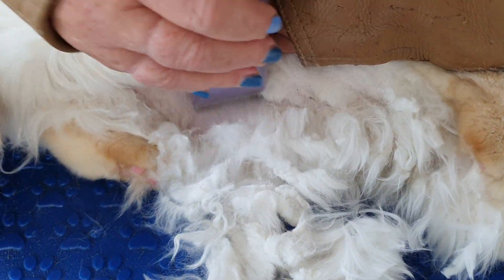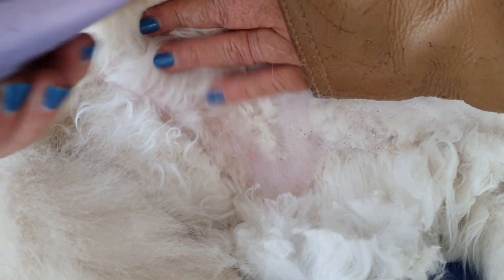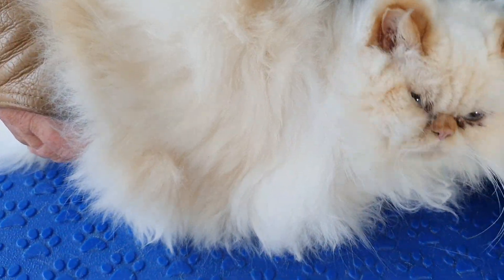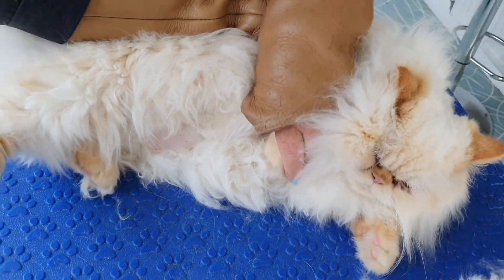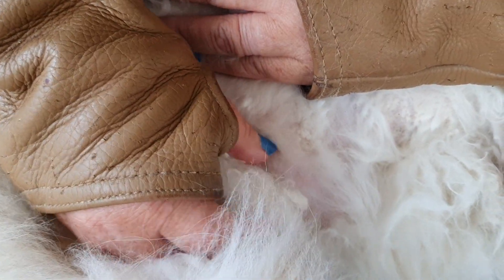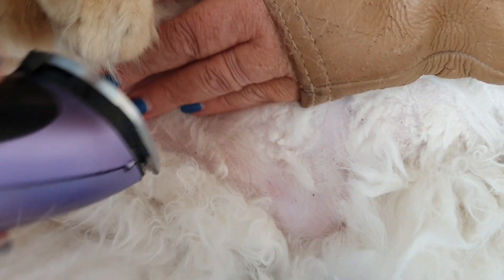The reason I'm clipping under here is because the fleas love warmth, so they will go anywhere they can - like these rolls of fur here. In between his legs he's got these clumps of fur where we need mum to try and keep brushing because they've developed. I always call them sausage rolls. You can see that one a bit more clearly - that's a pelt, and the fleas love those because they're like a little nest.